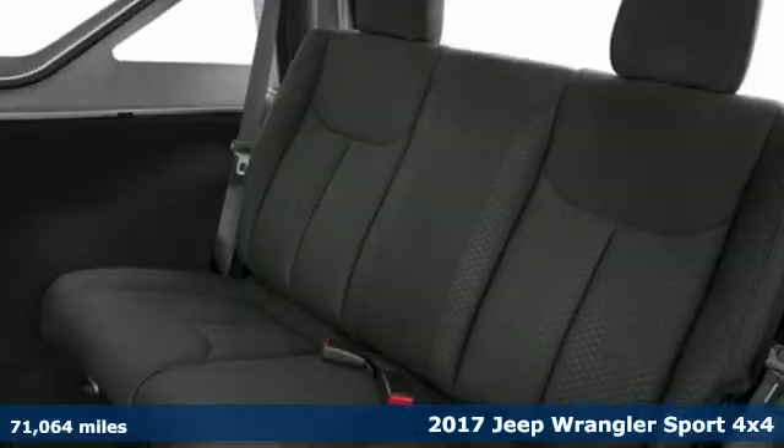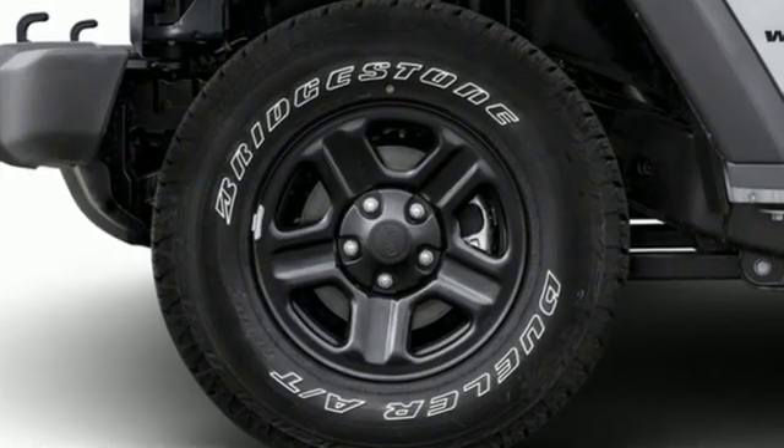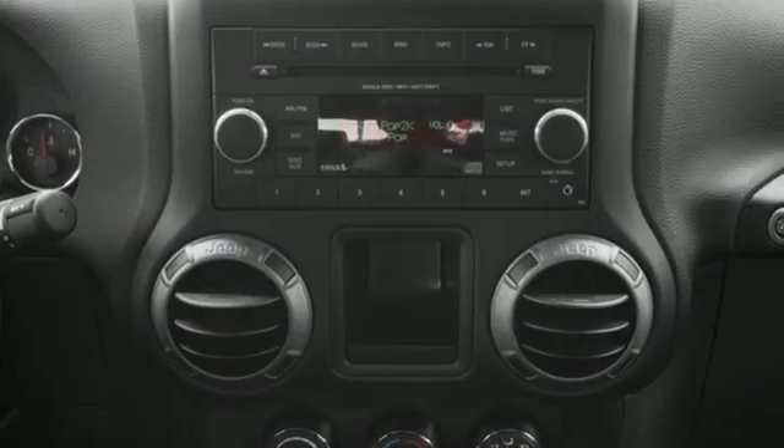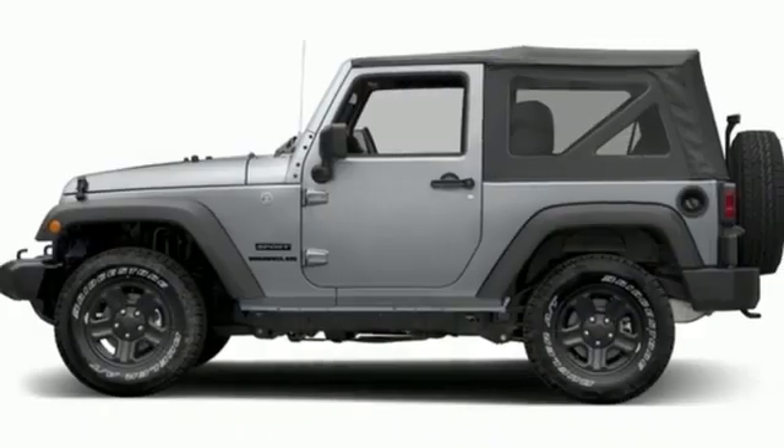It comes with the features you need and, better yet, want: V6 engine, leather steering wheel, external memory control, auto-dimming rear view mirror, manual tilting steering column, wireless phone connectivity, and voice activation.